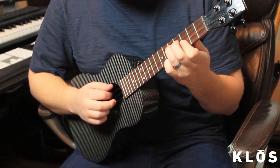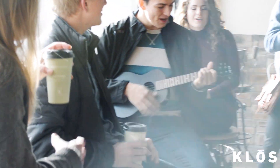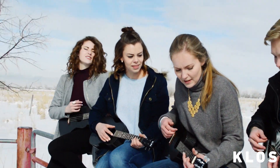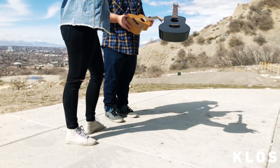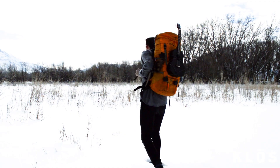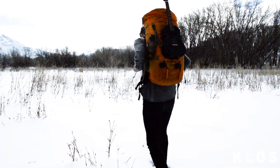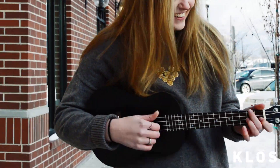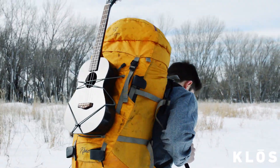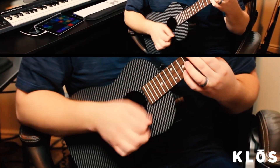Our ukuleles are handcrafted for maximum precision. The hollow body and thin soundboard of wooden ukuleles are the first to crack or warp. We ultimately strengthen these weakest points by making them out of durable and lightweight carbon fiber, ensuring the ukulele can survive any rugged environment. Carbon fiber is a very strong material used in extreme industries because of its high strength-to-weight ratio and its resistance to temperature and humidity changes.